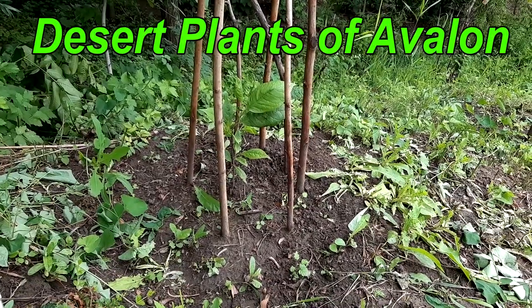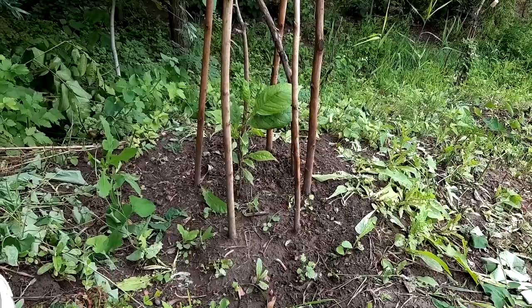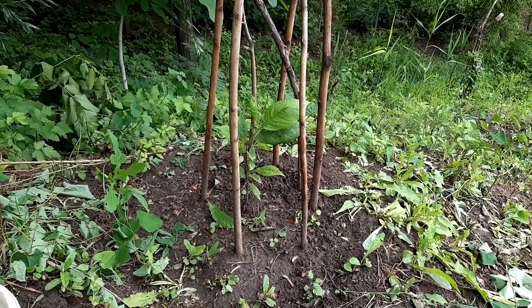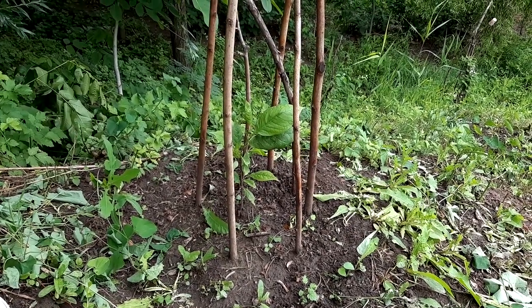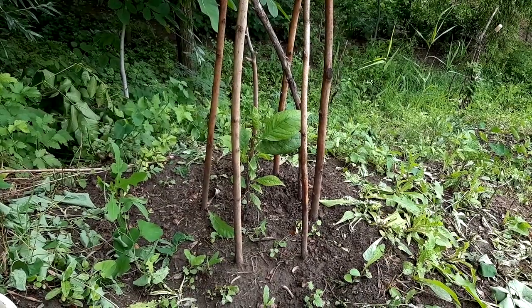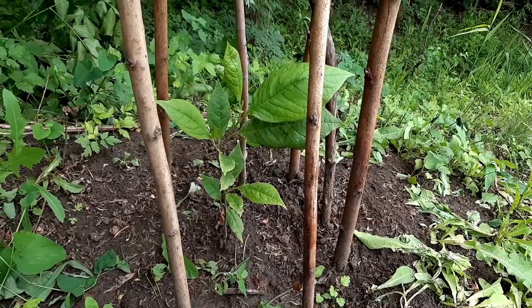I did make a video when the seeds germinated — there were about ten magnolias. Unfortunately, only one remained. Nine magnolias didn't survive the winter, so that's it.